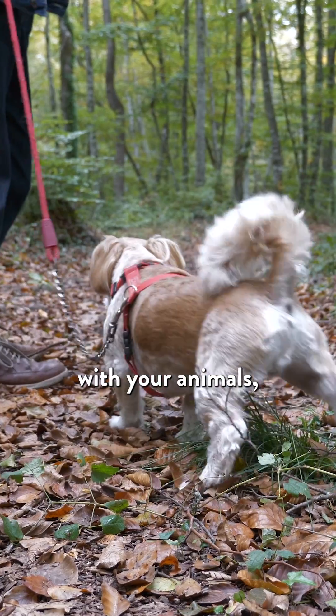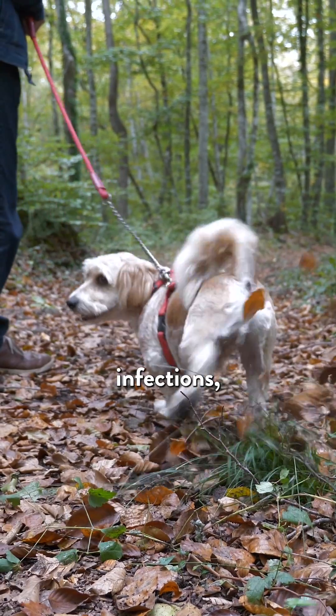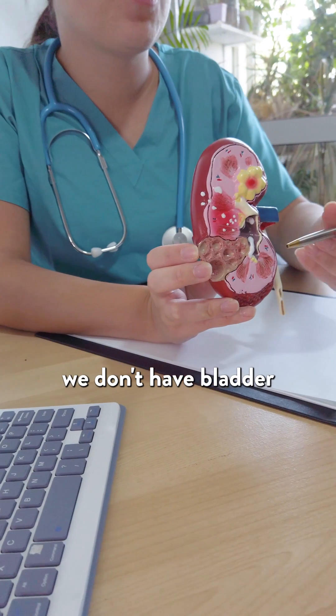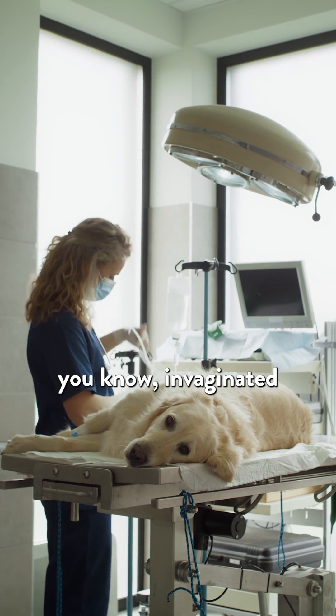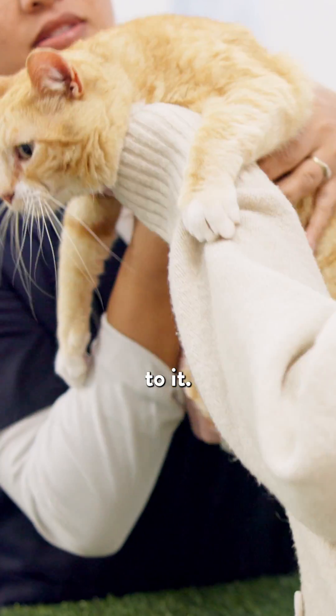If you're having problems with your animals with chronic urinary tract infections and we don't have an anatomical reason for that — we don't have bladder stones, we don't have polyps, we don't have tumors, we don't have invaginated vulvas or anything like that contributing to it —